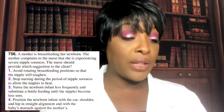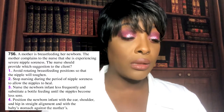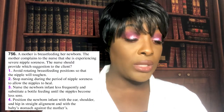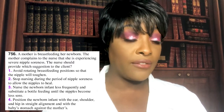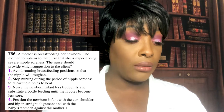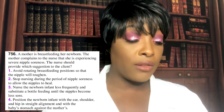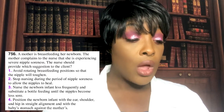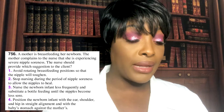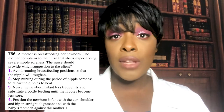First question: A mother is breastfeeding her newborn and complains to the nurse that she is experiencing severe nipple soreness. The nurse should provide which suggestion? One: avoid rotating breastfeeding positions so the nipple will toughen. Two: stop nursing during the period of nipple soreness to allow nipples to heal. Three: nurse the newborn less frequently and substitute bottle feeding until the nipple becomes less sore. Four: position the newborn with the ear, shoulder, and hip in straight alignment and with the baby's stomach against the mother's.